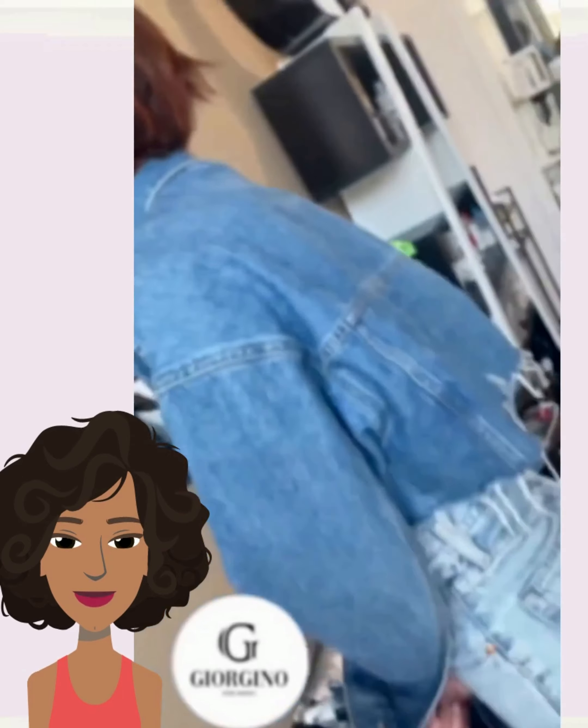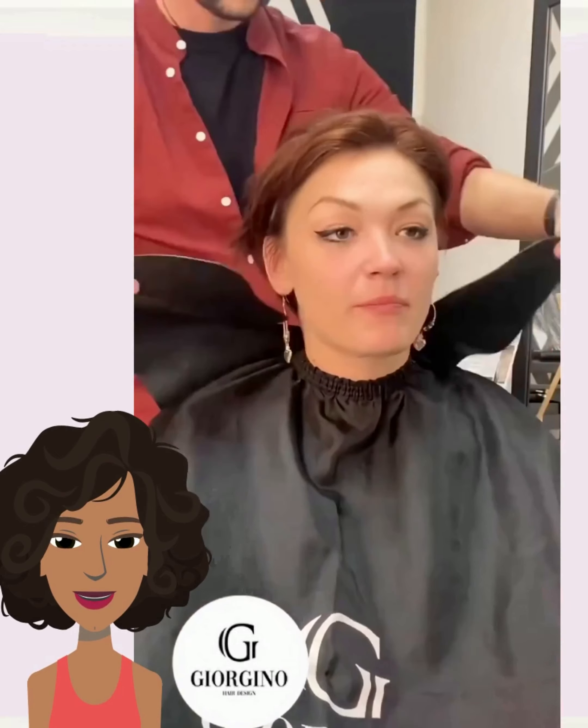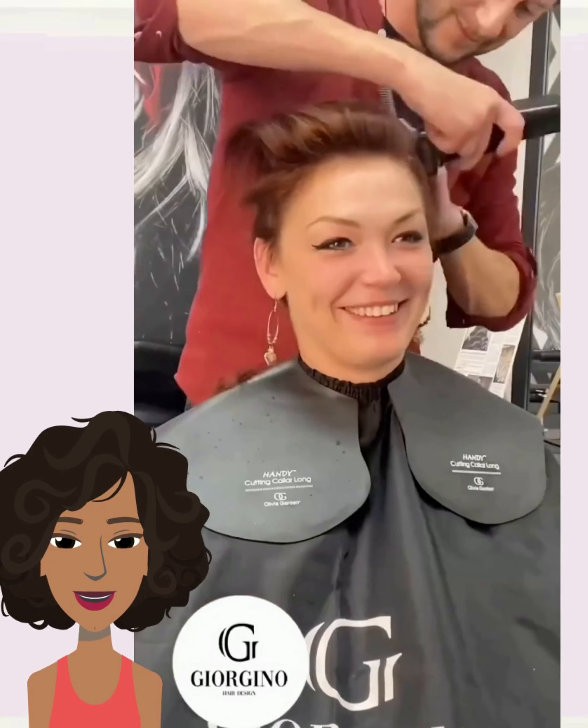Now if you guys do feel inspired by any of the hairstyles spotted within today's video, please be sure to give it a big thumbs up, hit that subscribe button, and you'll stay up to date on all the latest and the hottest hair trends.